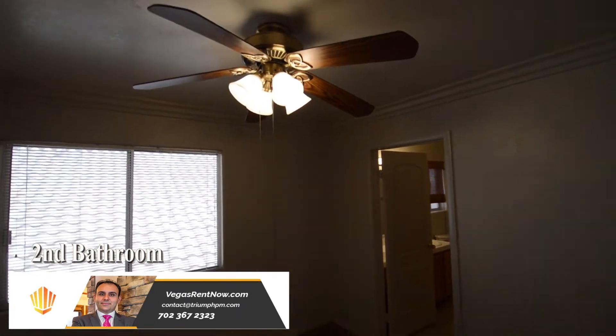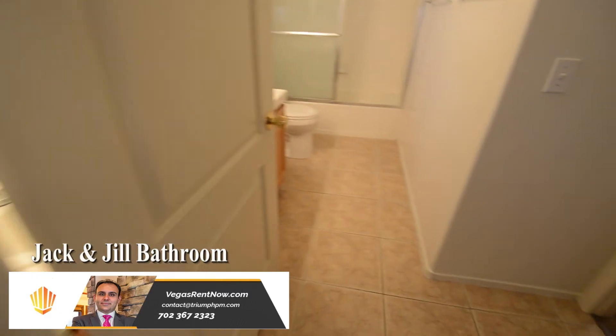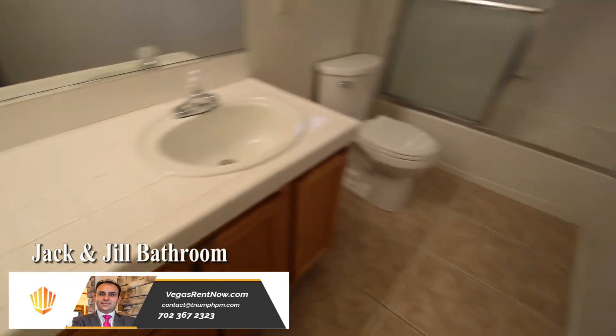The second bedroom has a ceiling fan with light and window blinds. The second and third bedrooms share a Jack and Jill bathroom, which has a tub shower combo with sliding glass door.